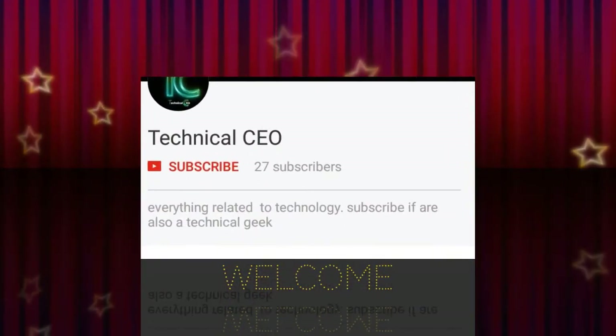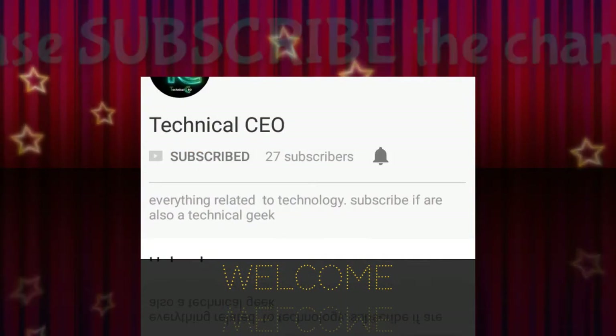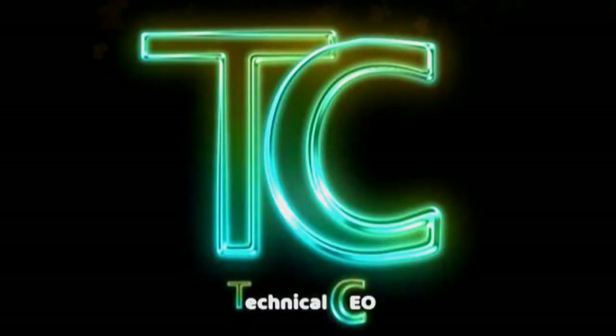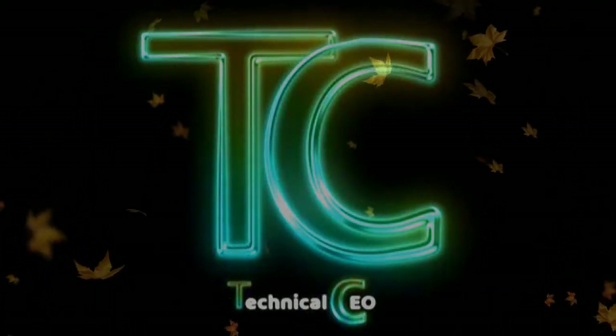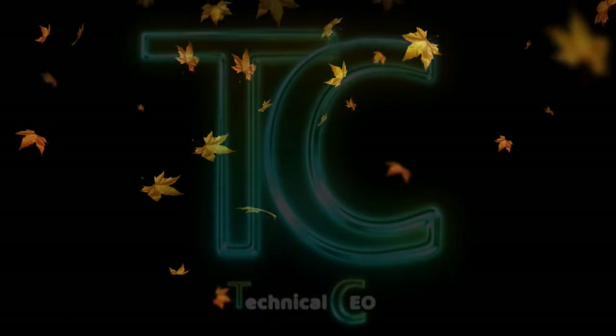Hi everyone, welcome to Technical CEO. If you are a technical geek, please subscribe to the channel for the latest technical news and updates, and hit the bell icon to stay notified. Hope you all are fine — this video will surely be informative for you.